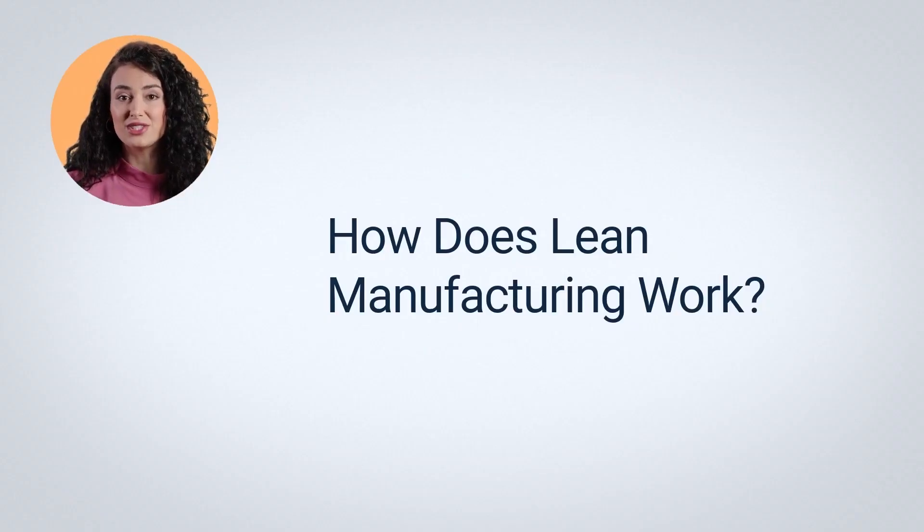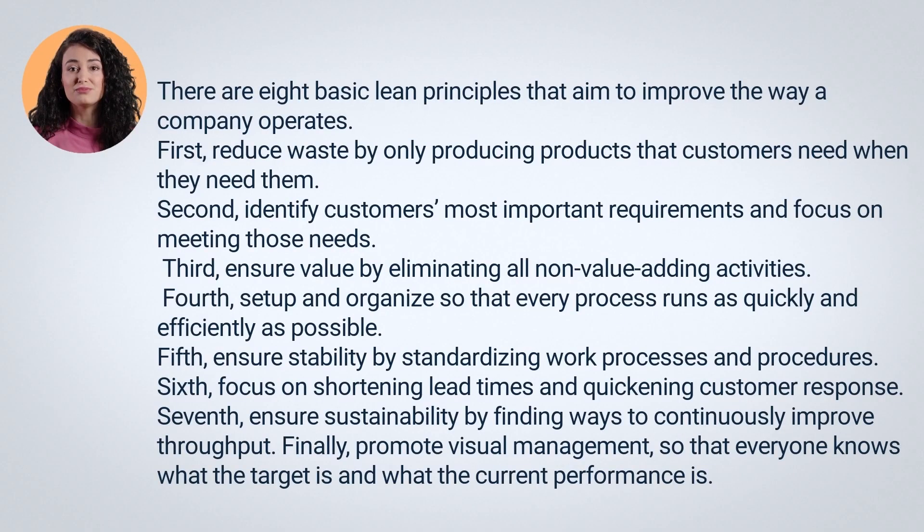How does Lean Manufacturing work? There are eight basic Lean principles that aim to improve the way a company operates. First, reduce waste by only producing products that customers need when they need them. Second, identify customers' most important requirements and focus on meeting those needs. Third, ensure value by eliminating all non-value-adding activities. Fourth, set up and organize so that every process runs as quickly and efficiently as possible.